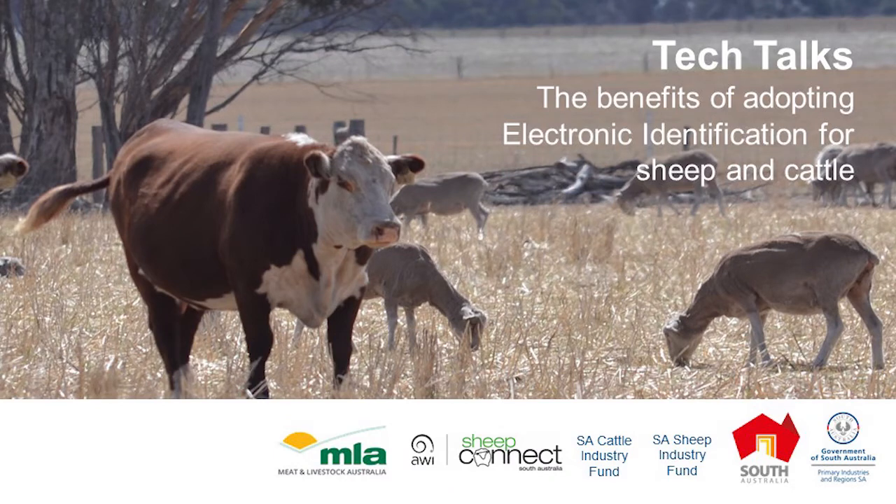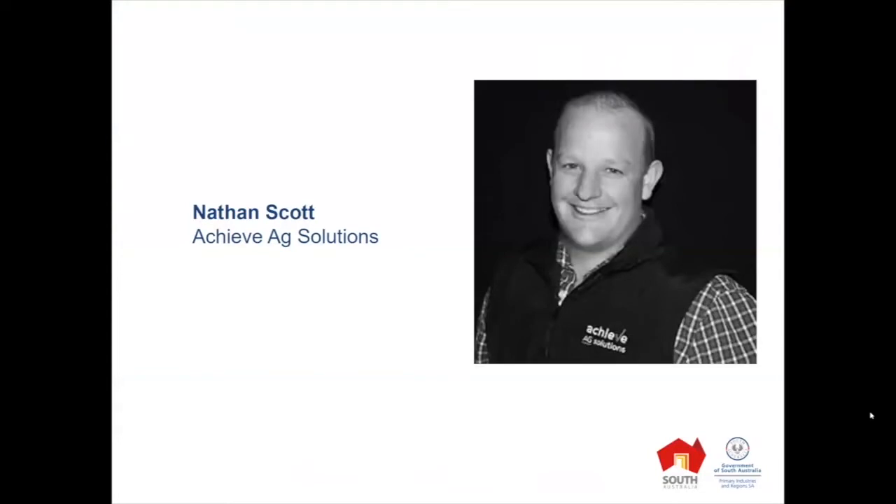Welcome to this Tech Talk: EID in Commercial Sheep and Cattle Enterprises for Profitability and Productivity. Our speaker today is Nathan Scott from Achieve Ag Solutions. Nathan has a background in prime lamb and merino wool production and a passion for improving the productivity and profitability of livestock enterprises.